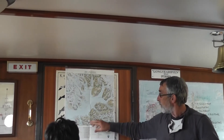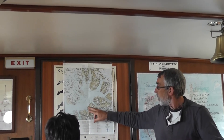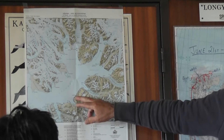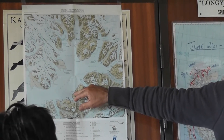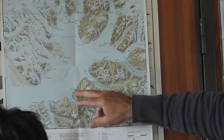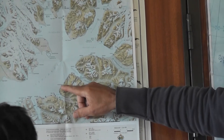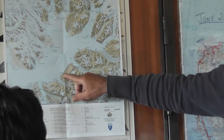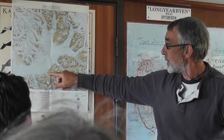The first Russian mining settlement was actually here at Grumont, just up the coast. That was from 1913 to 1961 and it had about a thousand people there. It's completely closed now and because of the difficult facilities here for loading they had to build a railroad all the way down to Coles Bay, but that's now completely discontinued. It's just a ruin.